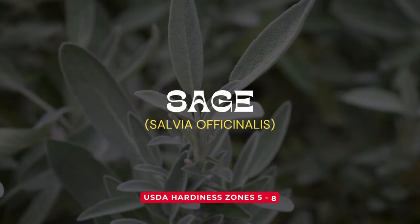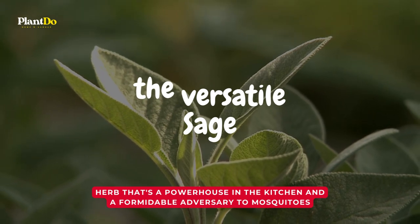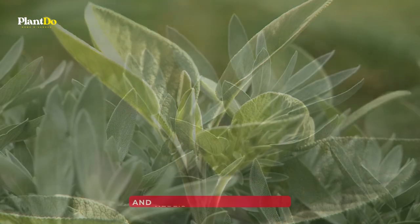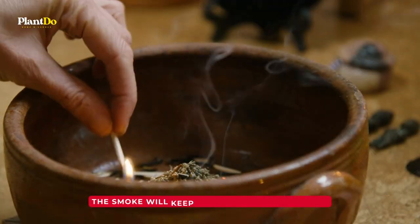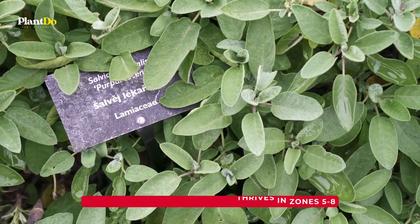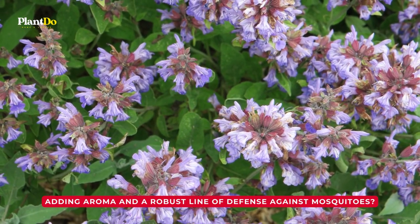Number 8: Sage. And now, here's another herb that's a powerhouse in the kitchen and a formidable adversary to mosquitoes — the versatile sage. Sage isn't just a favorite for seasoning your savory dishes; its aromatic scent is a natural deterrent for pests. And here's a bonus tip: if you've got an outdoor fire pit or a bonfire, throw in some sage — the smoke will keep those buzzing pests away. Sage is a perennial herb that thrives in USDA zones 5 to 8.